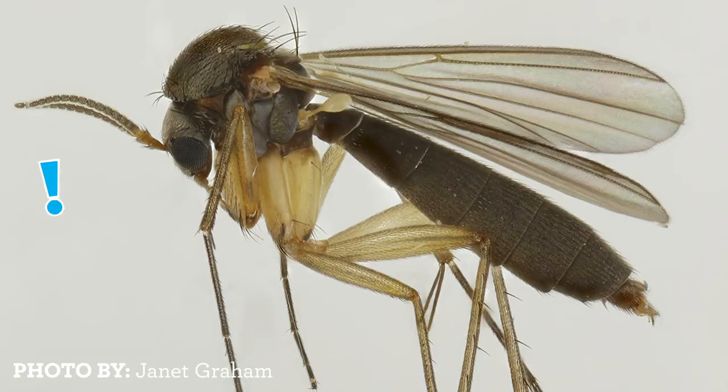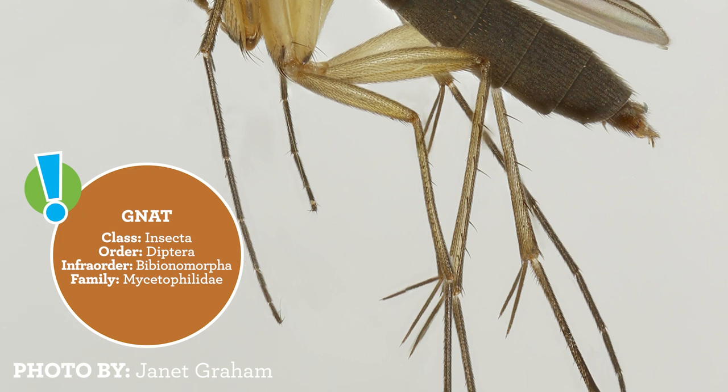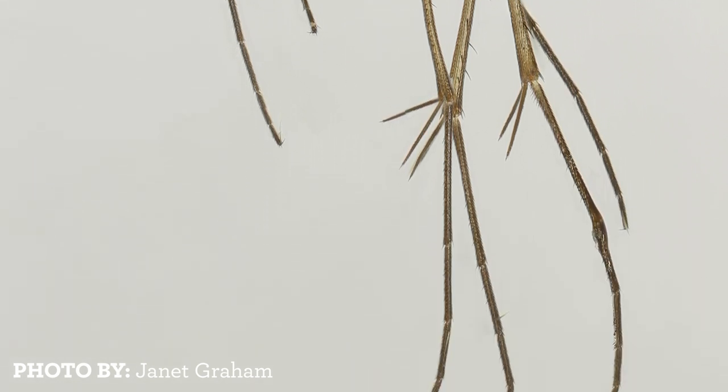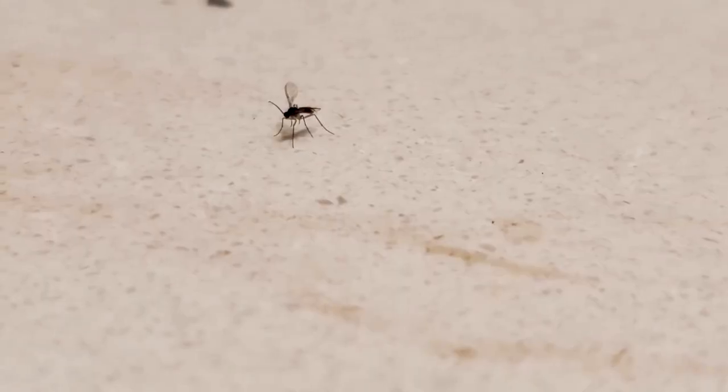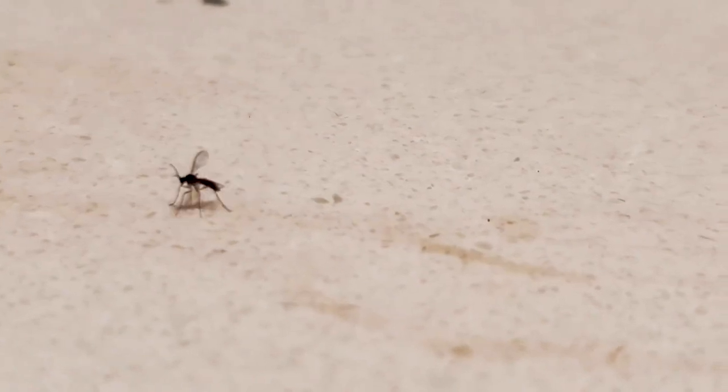We also have a bunch of fungus gnats right here in our conservatory. You probably have them in your house too. They come in topsoil and they usually eat fungus associated with wet soil. Fungus gnats do these cute little dances where they put their wings up and they show off to each other, and they have little curly antennae. I probably shouldn't tell you this, but flies are definitely my favorite.